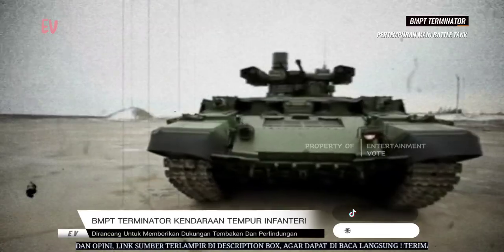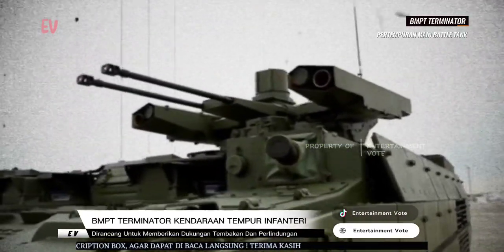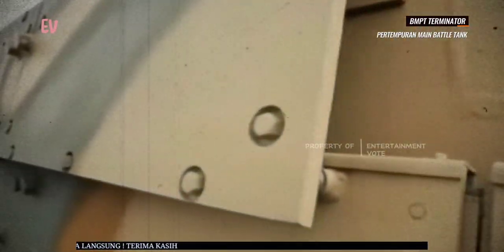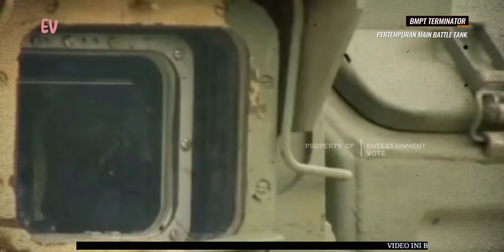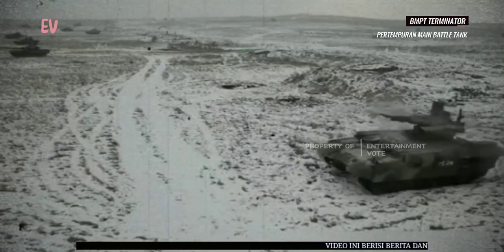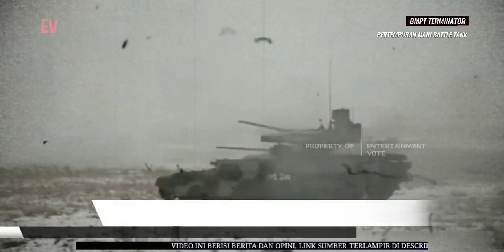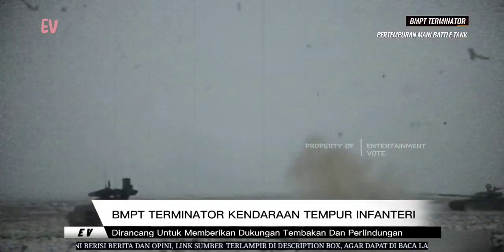BMPT Terminator juga memiliki perlindungan yang ditingkatkan, termasuk perlindungan armor yang kuat untuk melindungi awak dan senjata dari ancaman luar. Selain itu, sistem pertahanan aktif juga dapat dipasang untuk menghadapi ancaman rudal dan amunisi yang datang dari arah udara. BMPT Terminator dirancang untuk mendukung pasukan infanteri dalam pertempuran dengan memberikan tembakan dan perlindungan yang efektif.